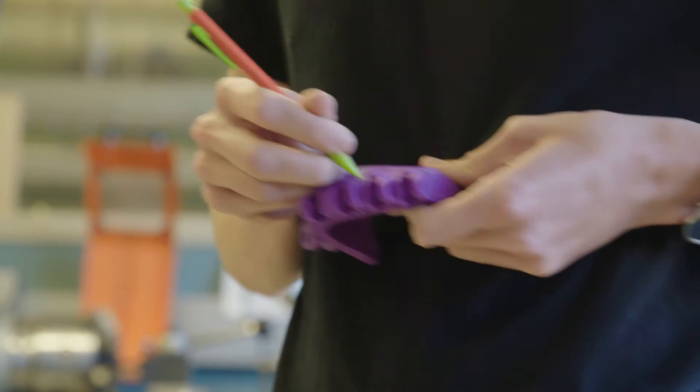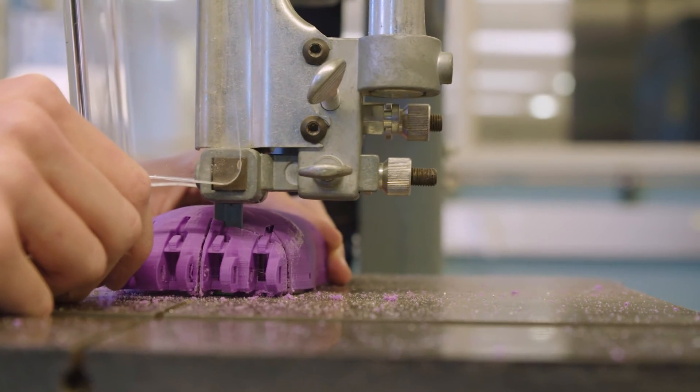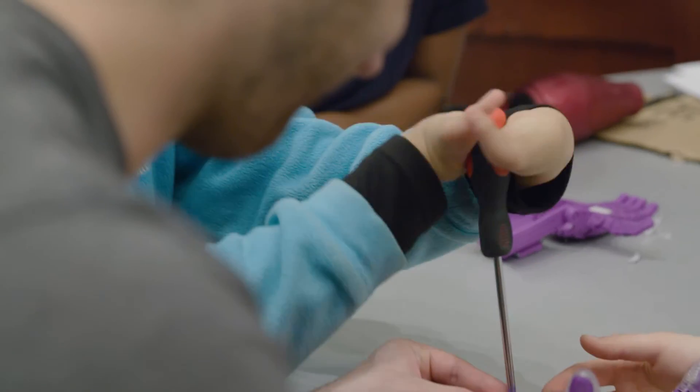We had to make some modifications to the hands in order to make room for her digit on the outside. Our group got together as a whole once we had all the parts printed so that we could put it together.